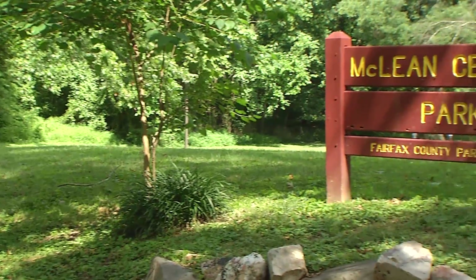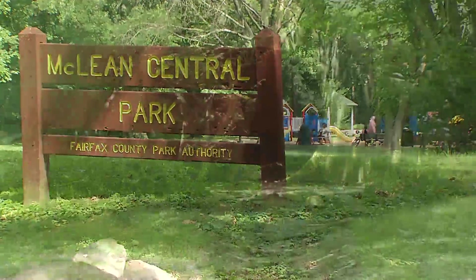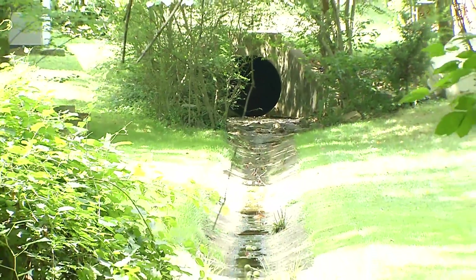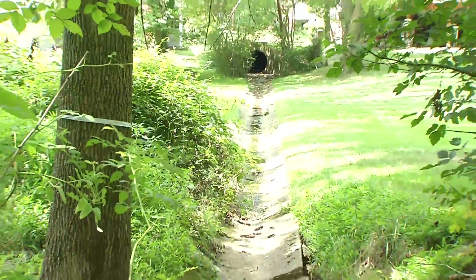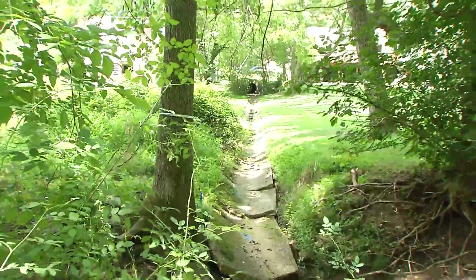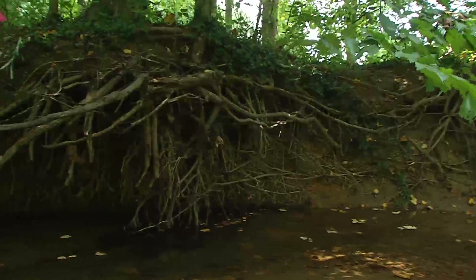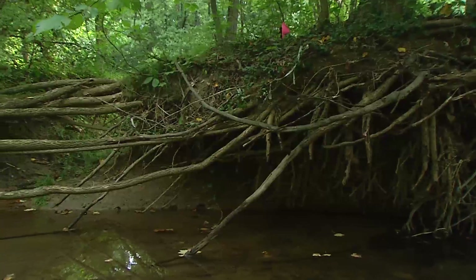This Dead Run stream restoration project is unique in the sense that it's in the heart of McLean Central Park, which is a community hub between downtown McLean, a commercial area, and adjacent residential communities. It's heavily used for everything from walking trails to frisbee golf, as well as a pathway to and from residents to the commercial area, the library, and McLean Community Center. The community has ownership in this park and they really care about the long-term health of the park, so we've been working with them throughout the design process.